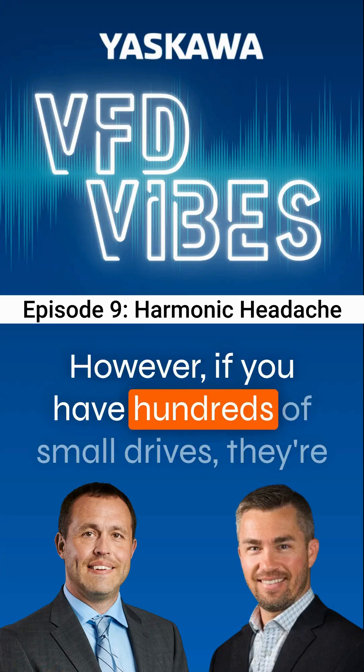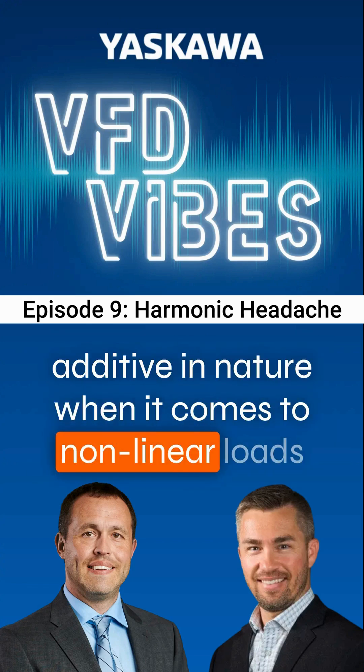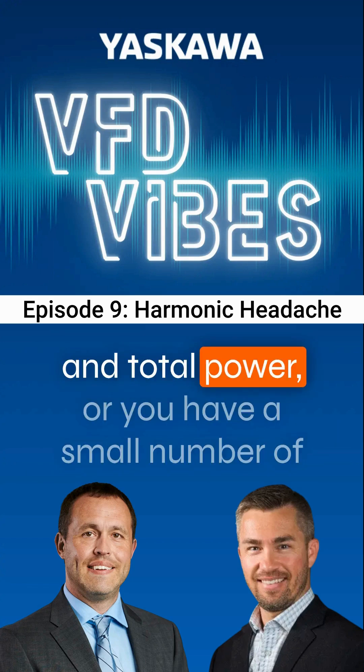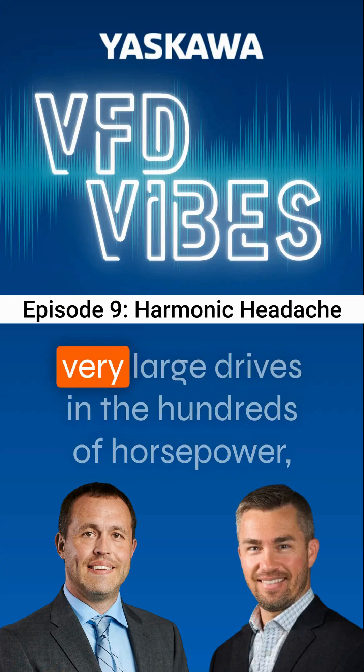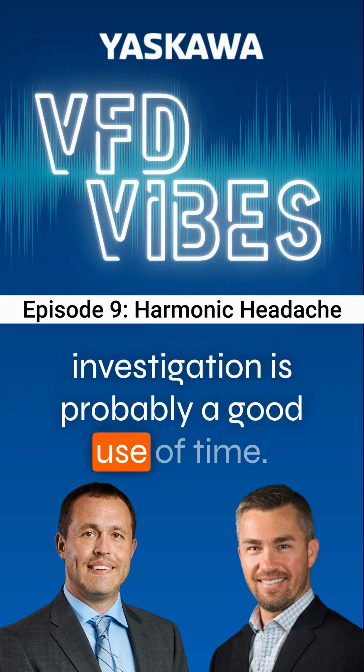However, if you have hundreds of small drives — they're additive in nature when it comes to non-linear loads and total power — or you have a small number of very large drives in the hundreds of horsepower, then thinking about harmonics and doing an investigation is probably a good use of time.